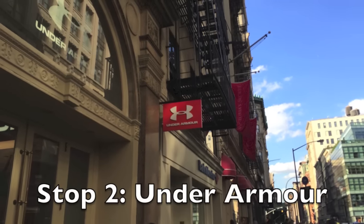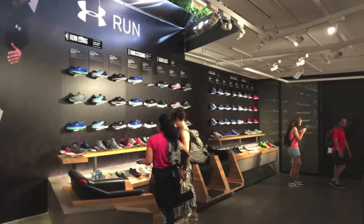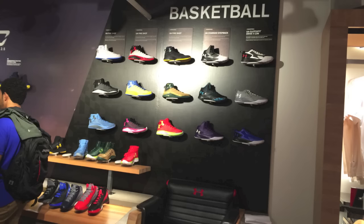Next up was Under Armour. This store, however, was a colossal disappointment. They had lots of shoes, but zero soccer stuff. I only had one shot left now — Nike Town, which required the use of the subway.